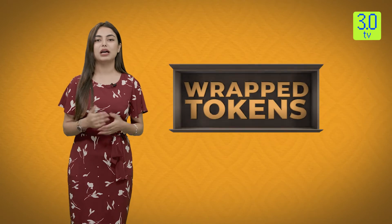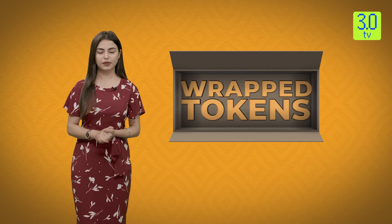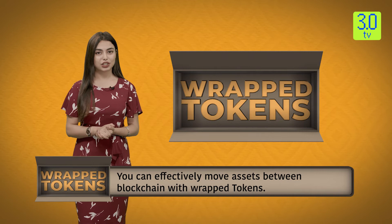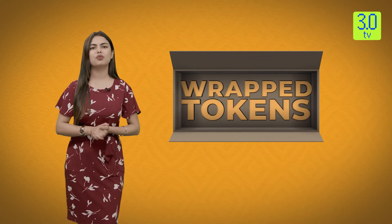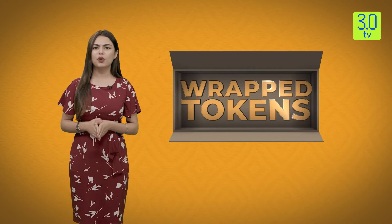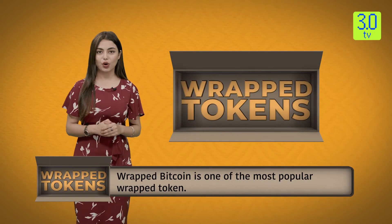Wrapped tokens are created and destroyed by a process called minting and burning. To mint wrapped tokens such as WBTC, the underlying asset — in this case Bitcoin — is sent to a custodian who stores it in a digital vault. Once the underlying Bitcoin has been locked away, an equivalent amount of WBTC can be minted. This process can also be understood as 'wrapping': the underlying asset is wrapped up in a digital vault using a smart contract, and a newly wrapped asset is minted for use on another blockchain. To burn WBTC, the same process is followed but in reverse — the WBTC is removed from circulation and the equivalent amount of Bitcoin is released from the digital vault back into circulation.